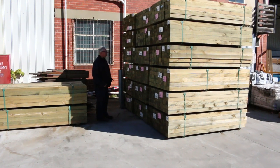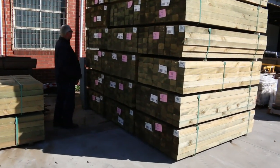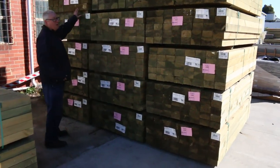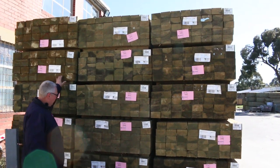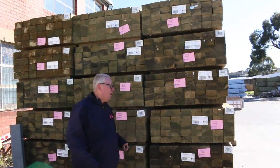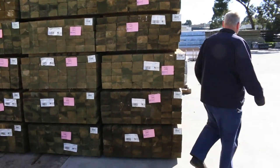Over here we've got a whole heap of 125 by 75 by 75 fence posts. There's also two packs of the 150 by 100 massive posts — lot 207 and 208. Some really really nice premium posts there.